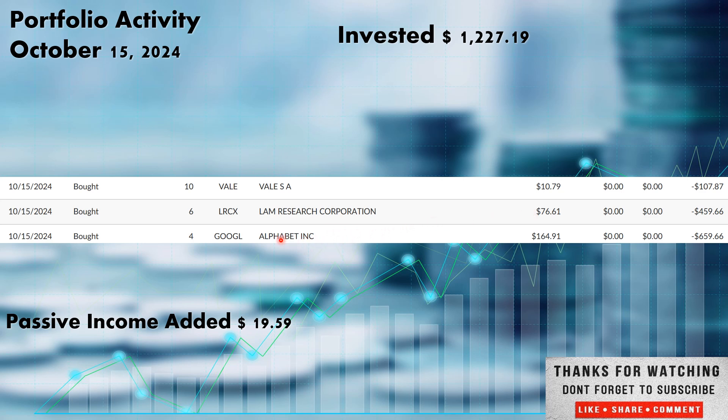We added to our Alphabet position, ticker GOOGL, another one out of the information technology sector. We picked up four more shares at $164.91. We've been picking up shares pretty regularly in the $162–$164 range. I'd love this to drop back into the $150s or $140s, but it's where it is. I'd love to get to 100 shares while it's under $170. The new shares added from the Tuesday purchases added an additional $19.59 in annual passive income — not a lot, because Lam Research and Alphabet pay a very low dividend yield. But Lam Research is a double-digit grower, so I'm hoping their growth will make up for the low yield.